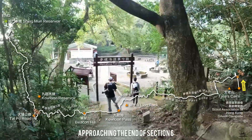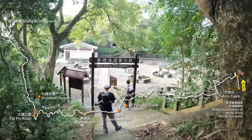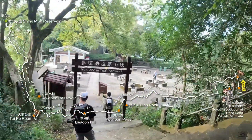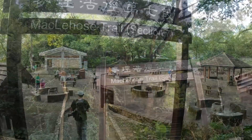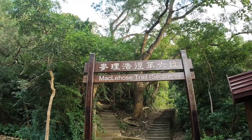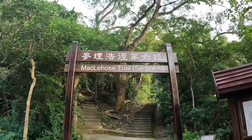On the McLehose Trail Section 6, we're entering Section 7 and finishing the hike here. We're going to head out to catch the bus back to the city. This is the end of the McLehose Trail Section 6.